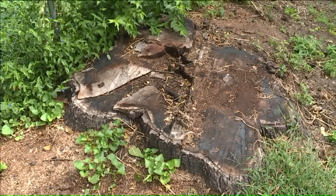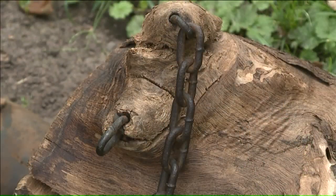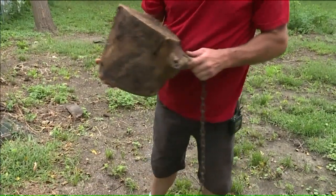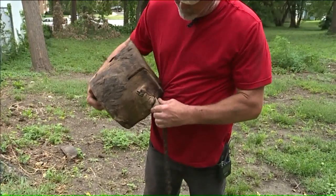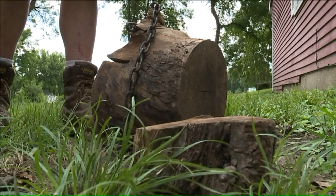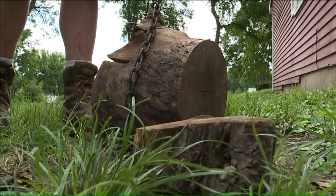Jeff Easton tackled this job like any other, from the top down, and right away made some unusual finds. This was one of the limbs that was in the tree — it's got chains embedded in it, many hand-forged and very old. Once they were taken out, the whole tree pulled to the ground.